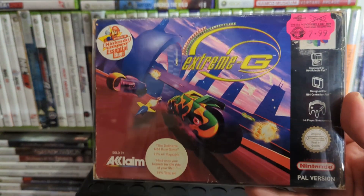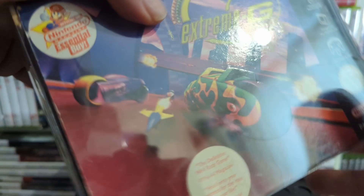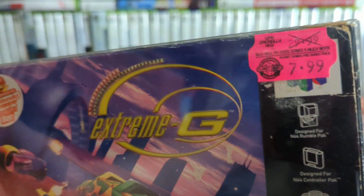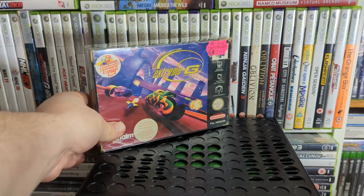Up next is Extreme G — a little futuristic racer with bikes, really fast. It's pretty good fun. There's a sequel to it, and one of the local shops has a boxed copy but it's really battered so I haven't been tempted. I like it, it's good fun.